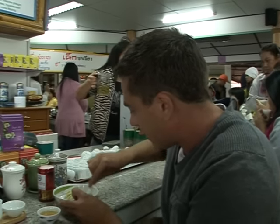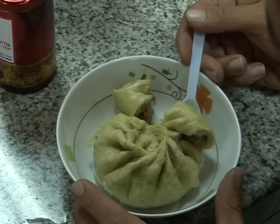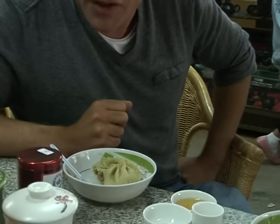You can see it's quite — there's a lot of aroma when you open it actually. It's very sweet. They like to mix sweet with pork. Tastes good.